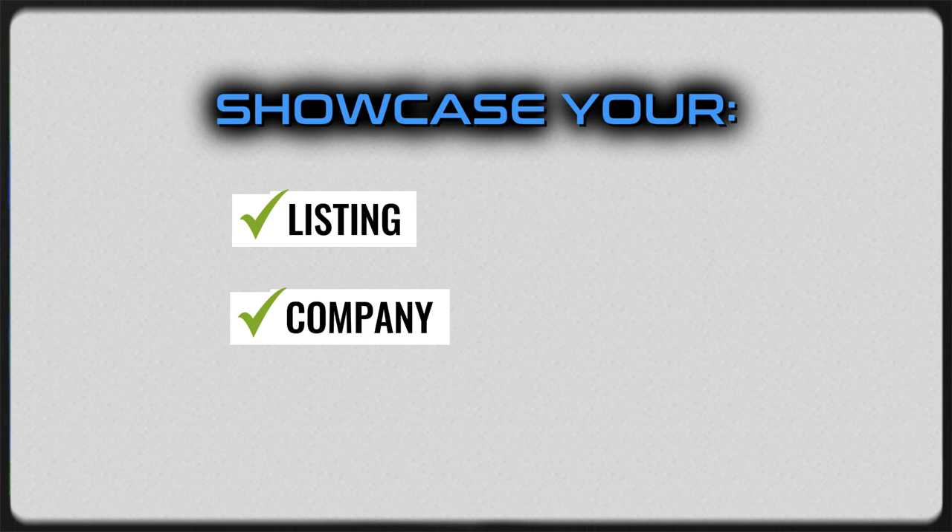Some of these things could be showcasing your listings, showcasing your company, showcasing individualized people, previous transactions that you've done, and things along those lines.